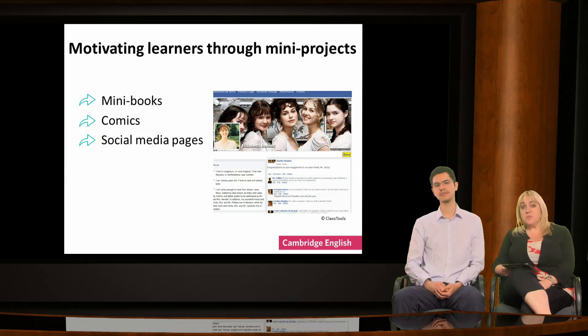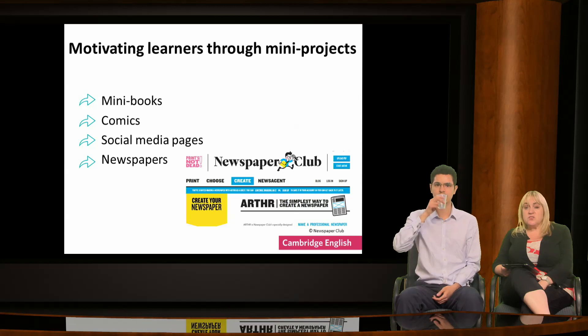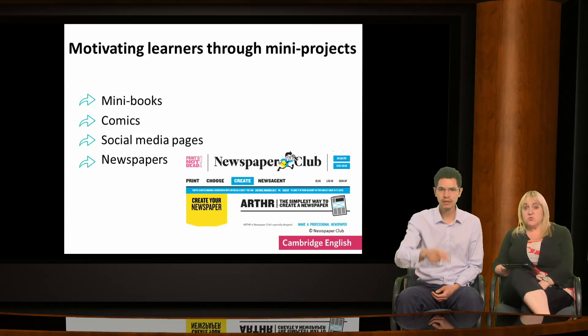Learners can create imaginary social media pages about topics they have studied, a book or film they like, or a person they admire. They can then interact with likes, comments and postings. They can also work collaboratively to create newspaper pages, including photographs, headlines and text — about a local event, something happening in the school, or related to a topic they're studying. Some examples of websites for these tools are given on the handout Useful Websites.